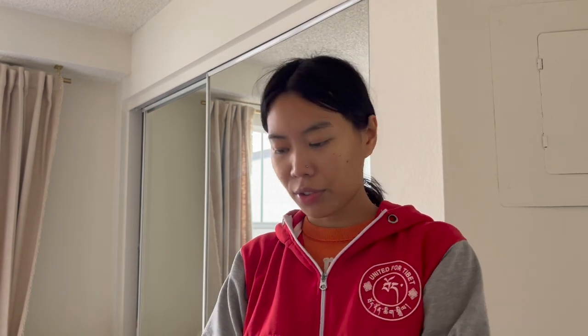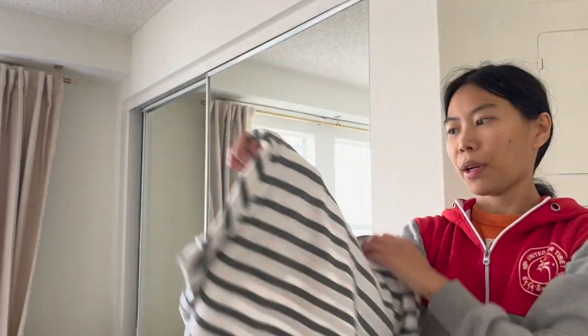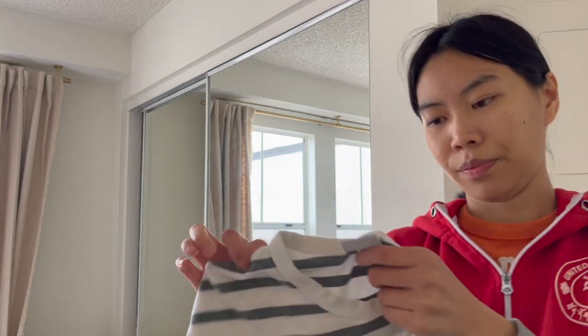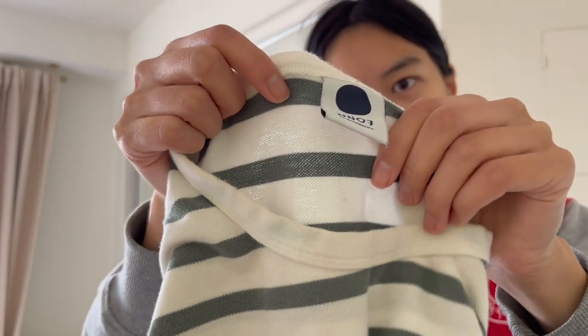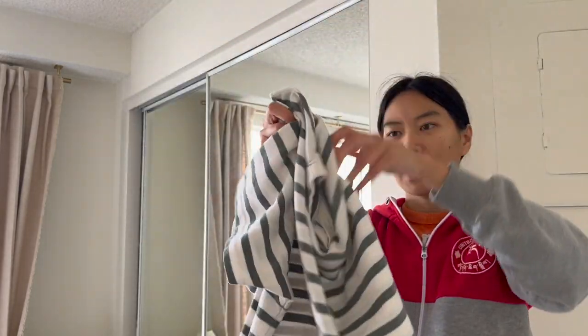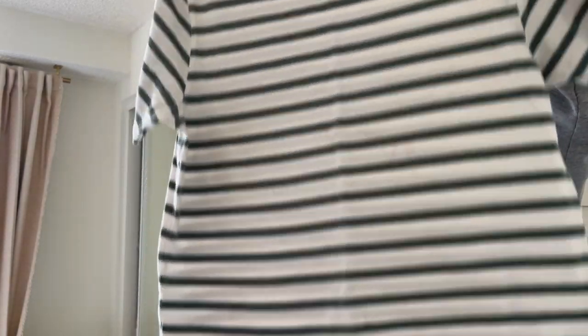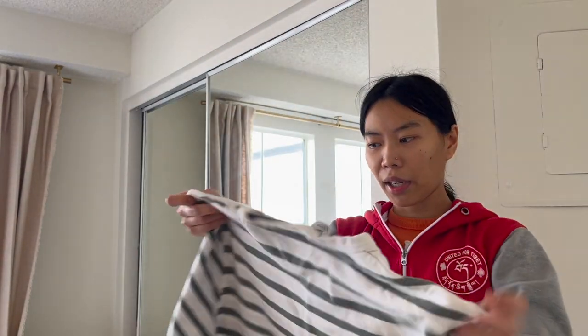Next is a brand I've never heard of, but I recently saw it at Nordstrom and then found it at the thrift. It's a basic striped t-shirt. I'm not sure about the sell-through rate for this brand, but basic t-shirts go for like 20 to 30 dollars, and I got this for three dollars at Goodwill, so we'll see how it does.